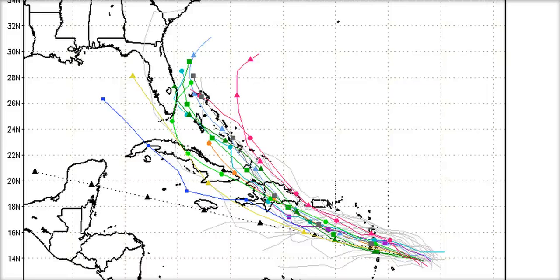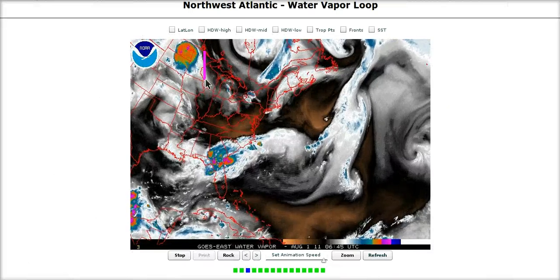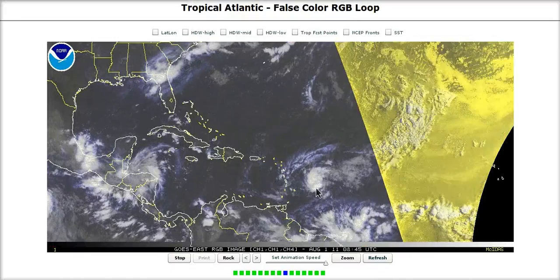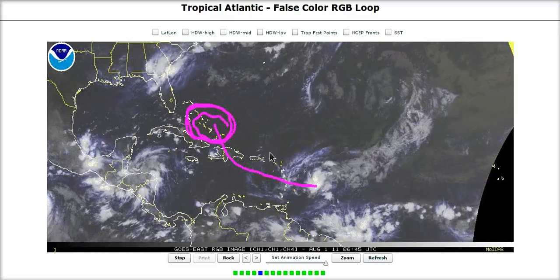Don't let your guard down yet if you live there, because we've seen the models change all over the place just in a couple of days. Notice the models are bringing it pretty far west now, coming right through the Bahamas — shifting west and showing the possibility of this possibly impacting Florida down the road rather than curving out to sea. On the water vapor, this trough is digging in over the eastern United States, propagating eastward, and as this moves over the western Atlantic over the next couple of days that should induce more of a northwestern motion. A track like the Canadian model bringing this through the Caribbean and into the eastern Gulf of Mexico is an outlier solution at this point. With this trough coming into the western Atlantic, this should bring it north of the Caribbean islands into the Bahamas area in a few days.